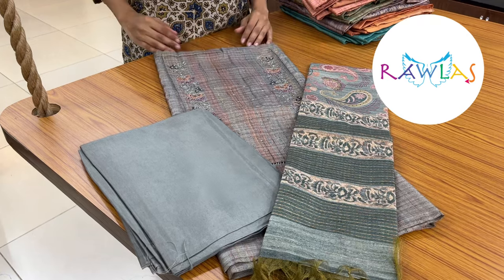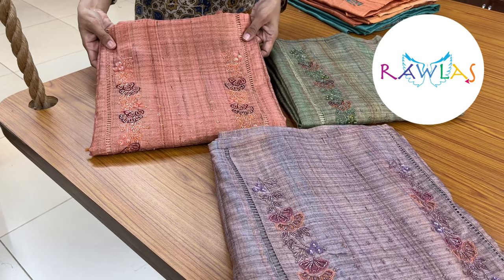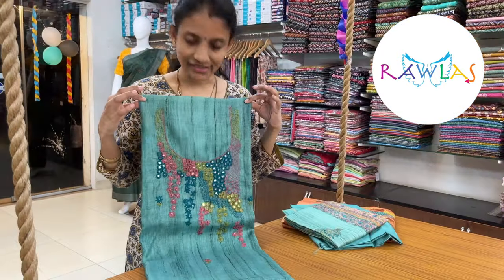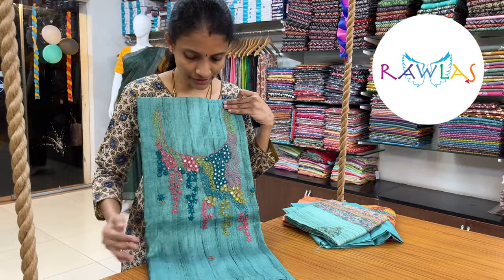Price of the set is ₹2825. Three more colors in the same type — a lovely peach color, a nice elachi green color, and a very pretty purple color.